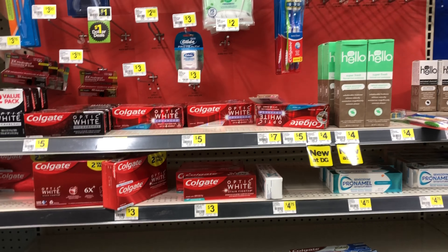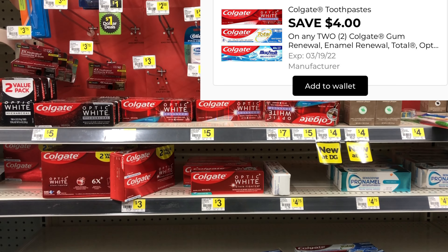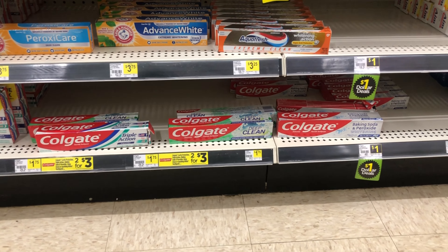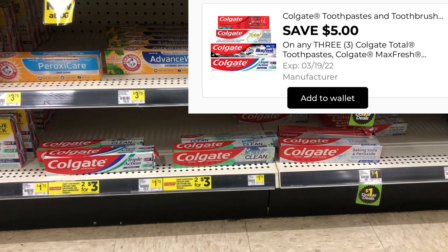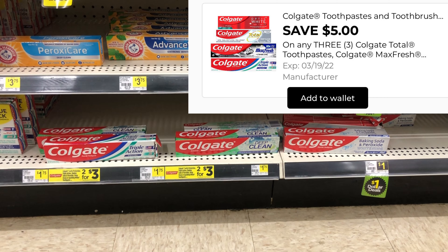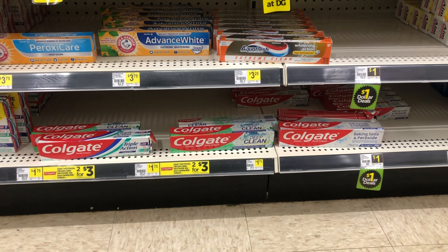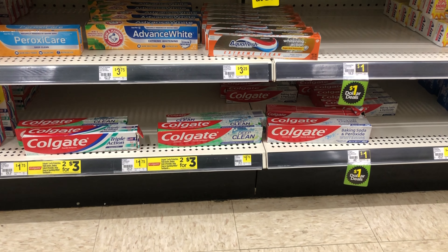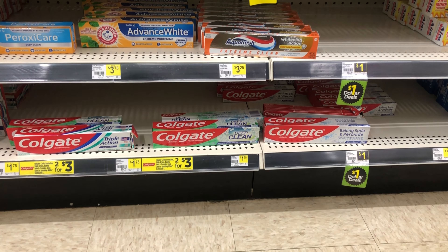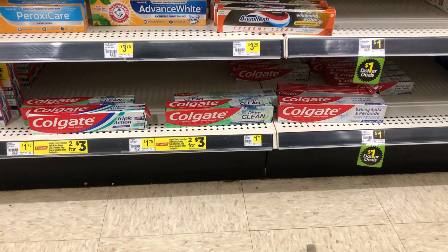Next we're going to grab two of the Colgate toothpaste priced at three dollars, and we have a four off of two digital, which makes that just one dollar each — a great filler item for your scenario. We also have a separate Colgate digital coupon for five dollars off of three; it works for the ones at $1.75, and you actually end up getting overage. The ones at $1.75 are priced at two for three dollars, so picking up three totals $4.75, and after that five off of three digital comes off we get 25 cents in overage. I scanned all three and they all work for that coupon.